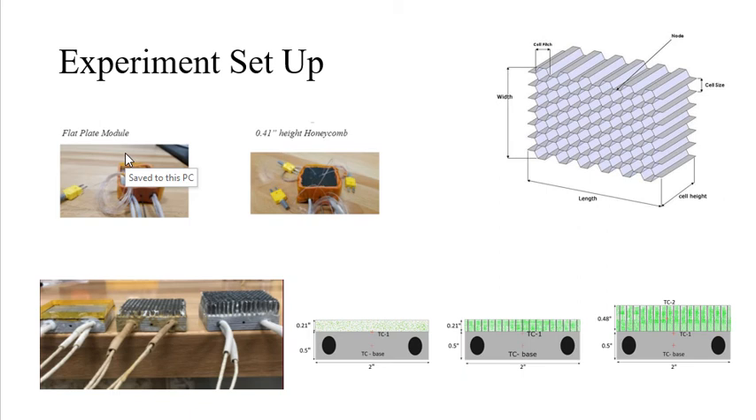A quick overview of the experimentation being conducted was provided from Saurav Chakravarti, who is also conducting the experiments. He provided images of his three experimental test setups. The testbed is supplied with a DC power supply connected to a voltmeter, K-type thermocouples, and a computer receiving sensor data.